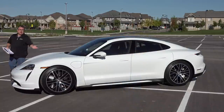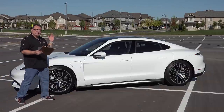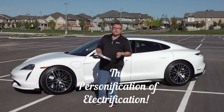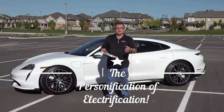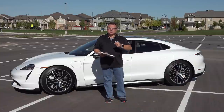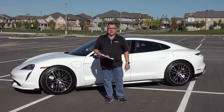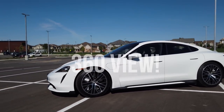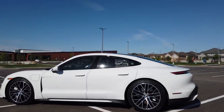If I can sum it up — if electricity could take human form, I think the Taycan would be the personification of electrification. It's pronounced Taycan — think of 'tie,' like a tie you wear, and then think of Star Trek II, Wrath of Khan. Taycan. It's a beautiful vehicle from Porsche, and it's kind of the closest thing I'll get to F1 as far as driving a vehicle.